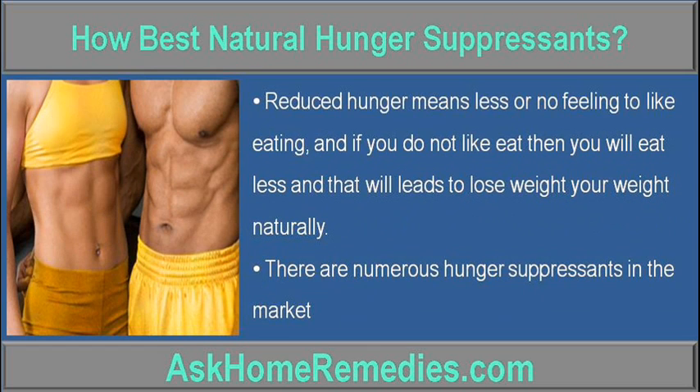Reduced hunger means less or no feeling to eat, and if you do not feel like eating then you will eat less, and that will lead to losing weight naturally.